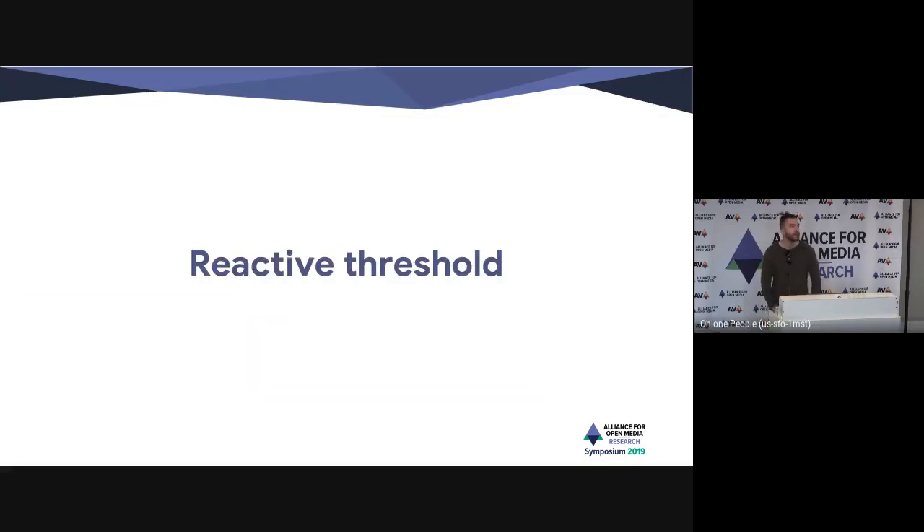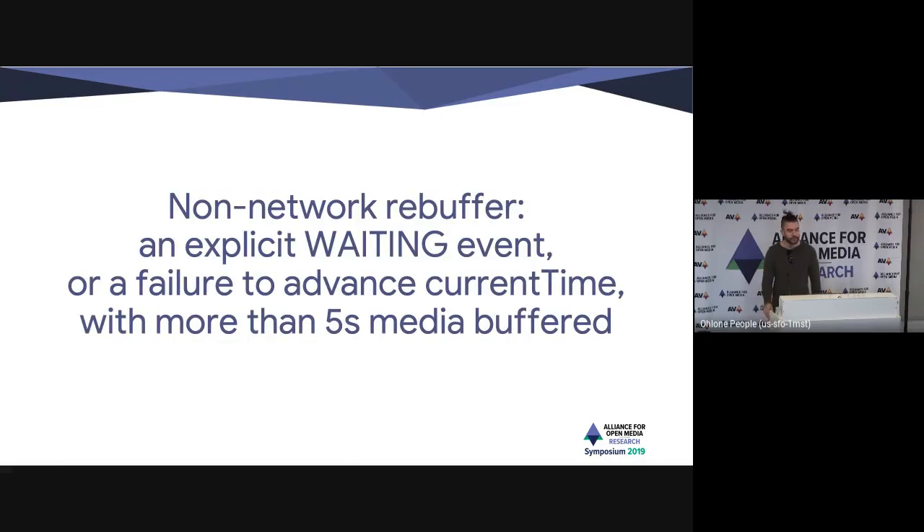On the web, a reactive threshold is our primary mechanism — we try the codec and see how it performs. That reactive threshold has two components: one is your normal dropped frames, and the other is non-network rebuffers. A non-network rebuffer is essentially an indication that the decoder could not keep up. You'd think that always manifests in dropped frames — it doesn't. So if you're doing analysis of decode performance, you also need to look at whether the decoder is keeping up with real-time in terms of frames decoded, not just frames dropped.